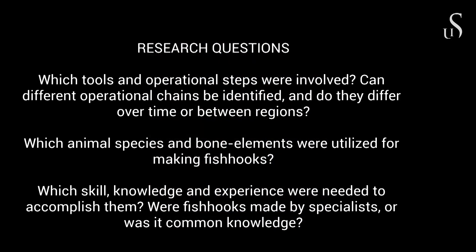Our projects have been focusing on the following research questions: Which tools and operational steps were involved? Can different operational chains be identified, and do they differ over time or between regions? Which animal species and bone elements were utilized? And which skills, knowledge and experience are needed to accomplish them? Were fishhooks made by specialists, or was it common knowledge?